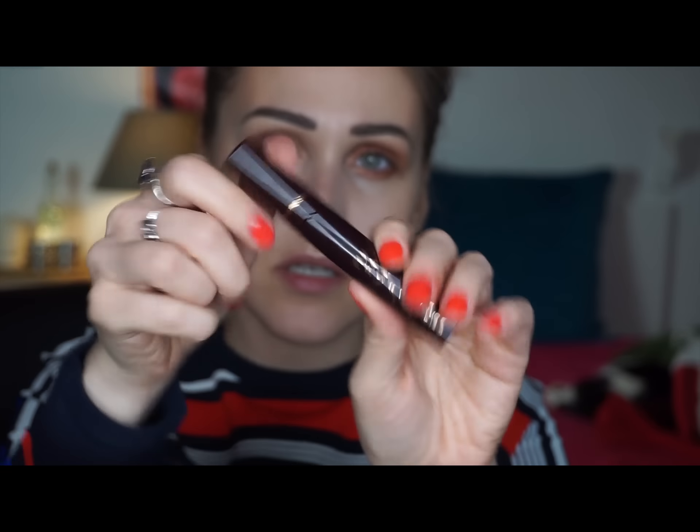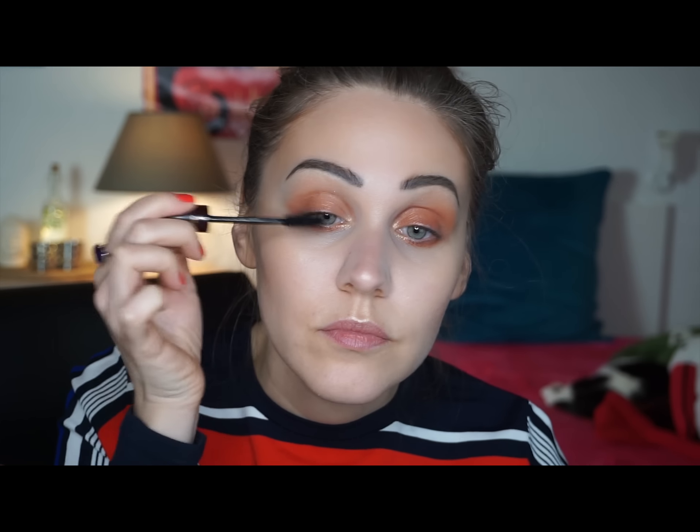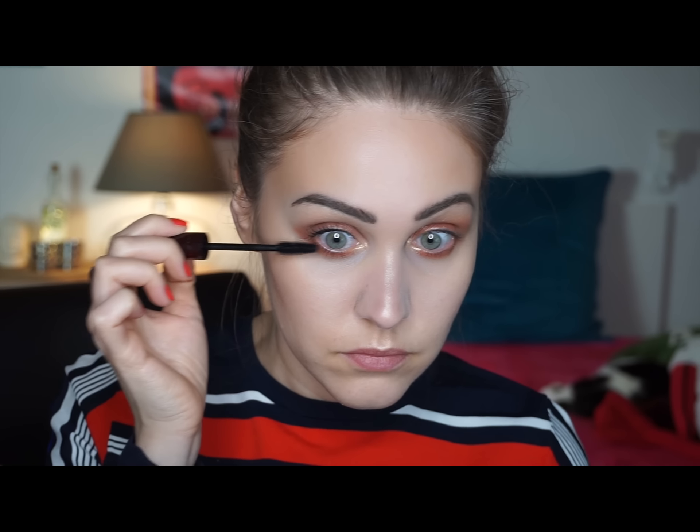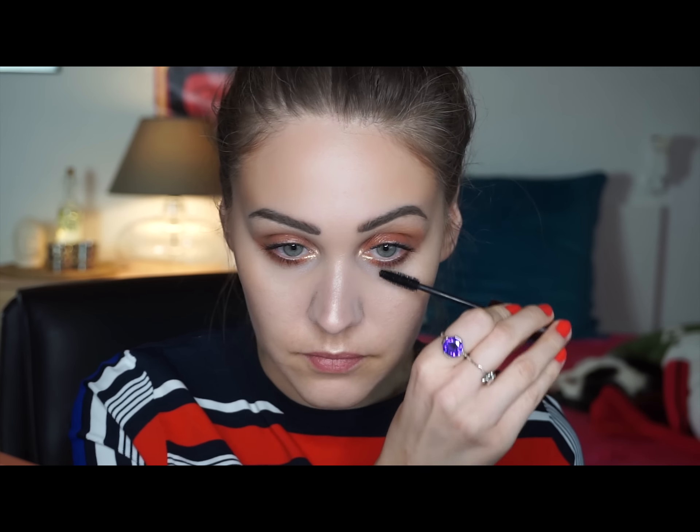For mascara, I'll use the Full Fat Lashes mascara and apply it on my upper and lower lashes. For the lips, I'll use a matte lipstick in the shade Pillow Talk.